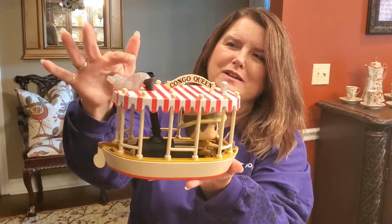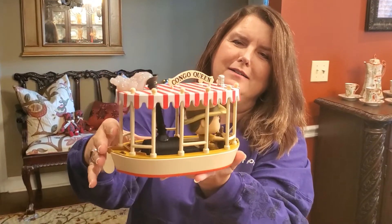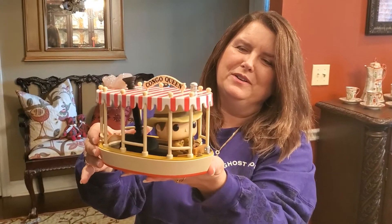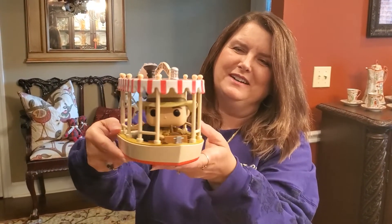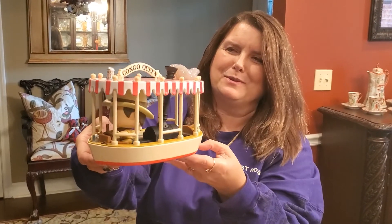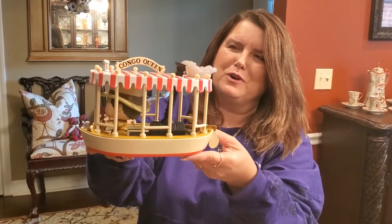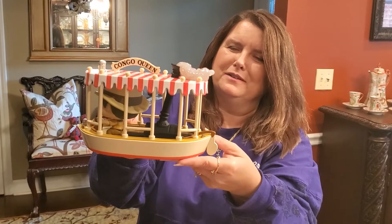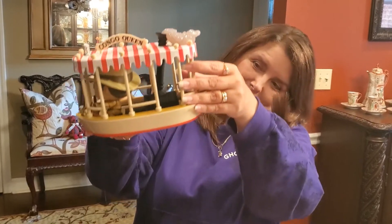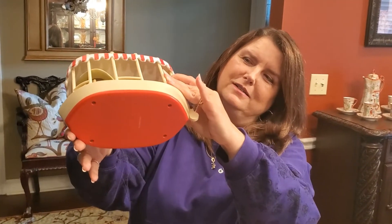It has the engine and some smoke coming out the back, and of course the striped canopy cover. I love this one — we love this ride in the parks. They've got the rudder there, looky there, and the bottom is red.